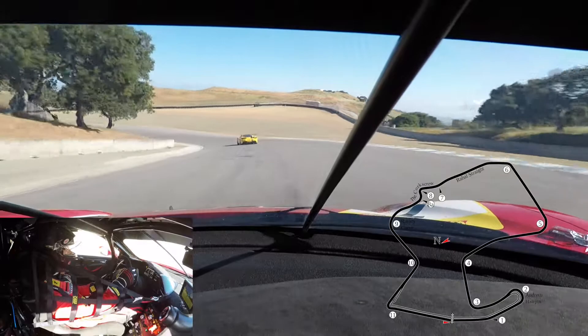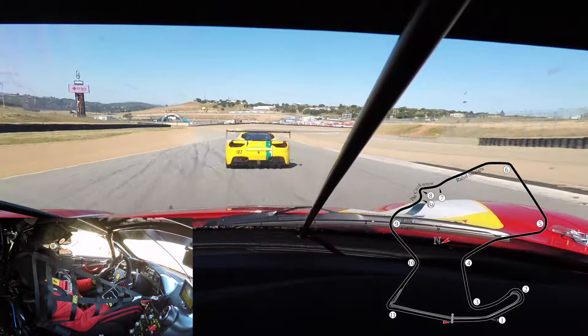Down to the Corkscrew — you just dive into a hole, the Corkscrew. Very interesting corners, especially from outside, it's very impressive.